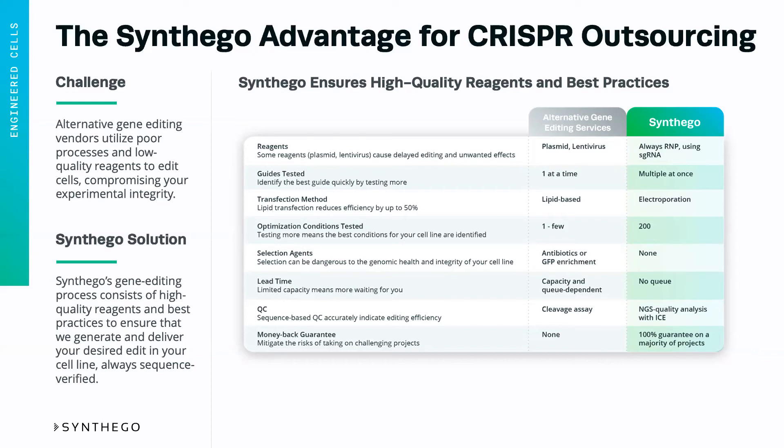Now, many other vendors may use selection agents, like antibiotic resistance, for example. These can be incredibly dangerous to the genomic health and integrity of your cell line and increase the off-targets across the life of that cell line in unpredictable ways.